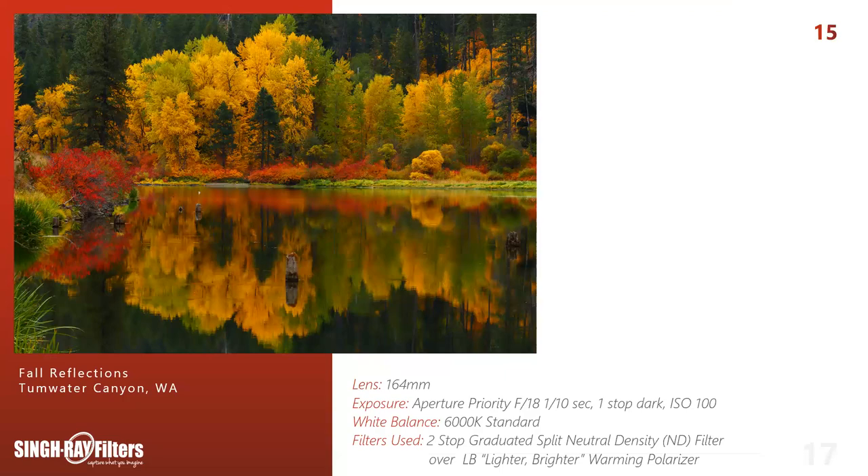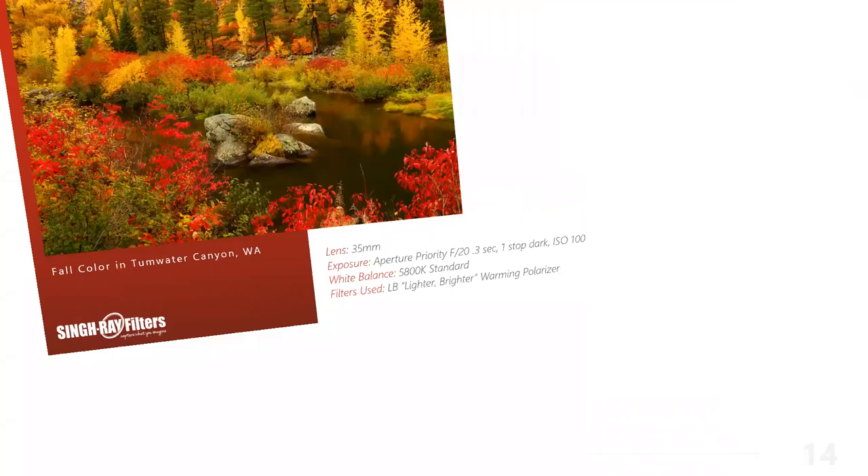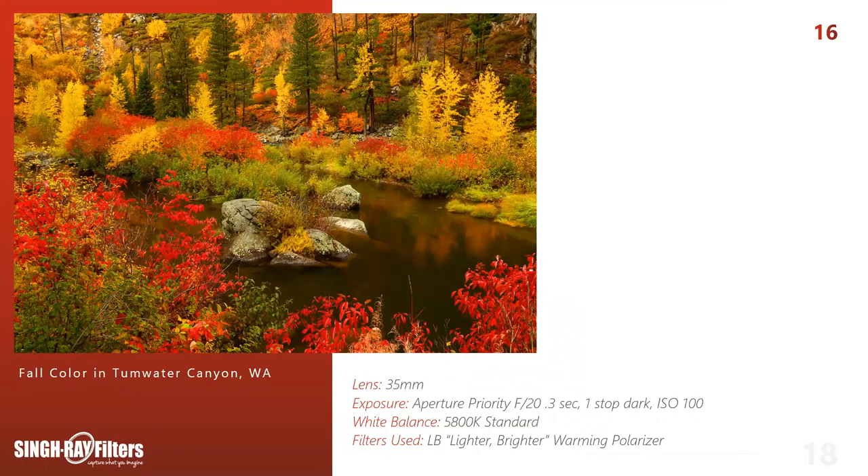Here's one of my honey holes — part of my fall color Tumwater Canyon Lake Wenatchee class. This is one of those photos where you get every color in one photograph — something I love about the Pacific Northwest. Aperture priority F20, one-third of a second, one-stop dark, ISO 100, 5800K in standard color palette with polarizer on. I shot it both with polarizer on and off — with the polarizer off you see more reflection in the pond, but you lose a little density in your color. Upon final inspection I liked it with the polarizer on.